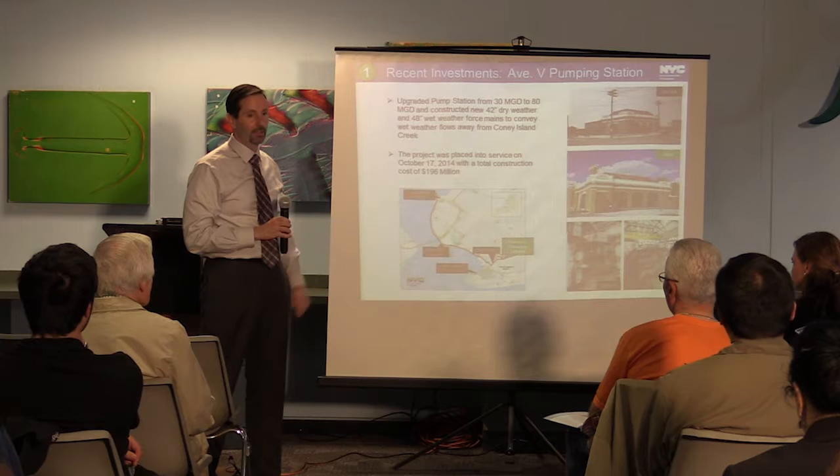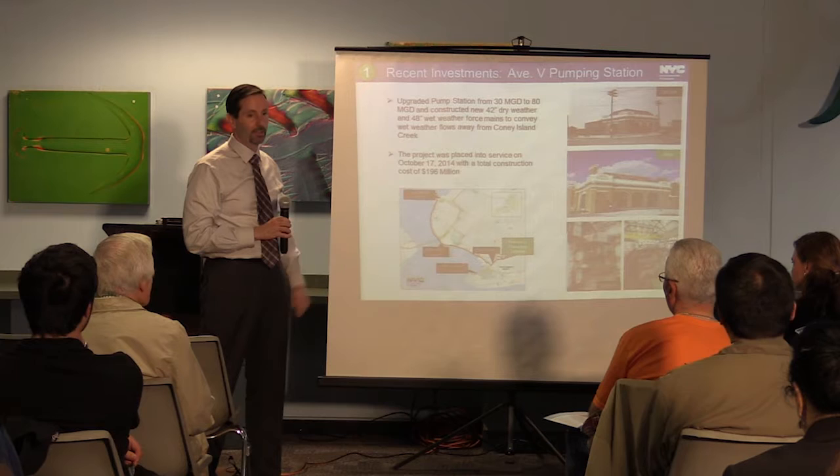Part of the project also had construction of two new force mains to convey the flow — a 42-inch and a 48-inch force main to convey the dry weather and wet weather flows.